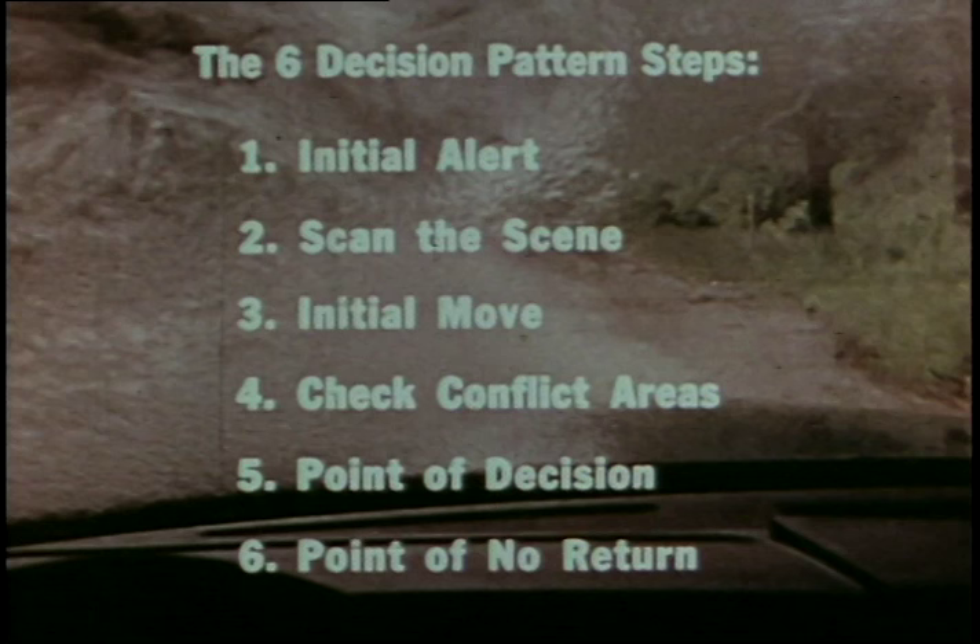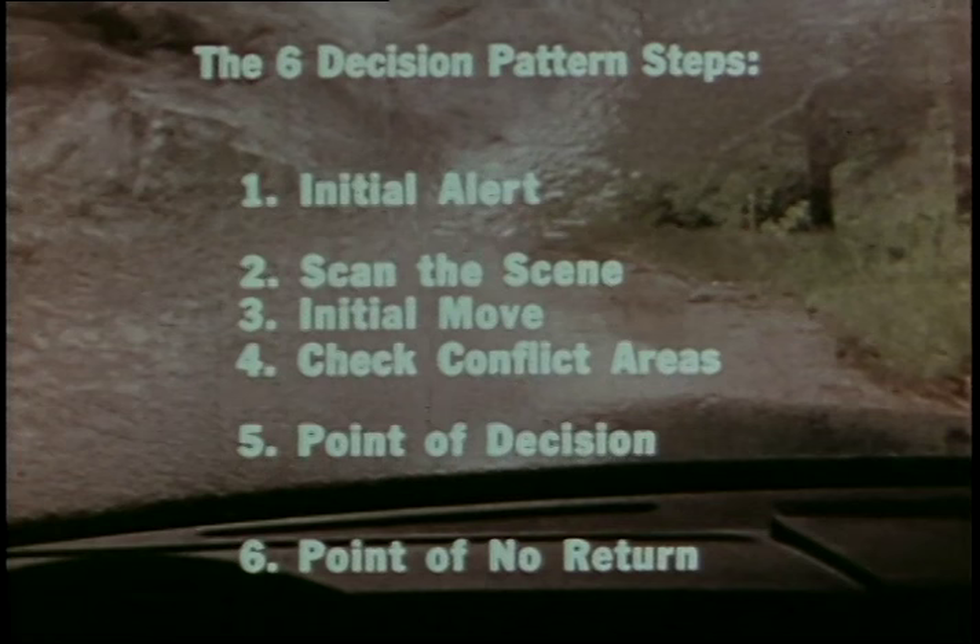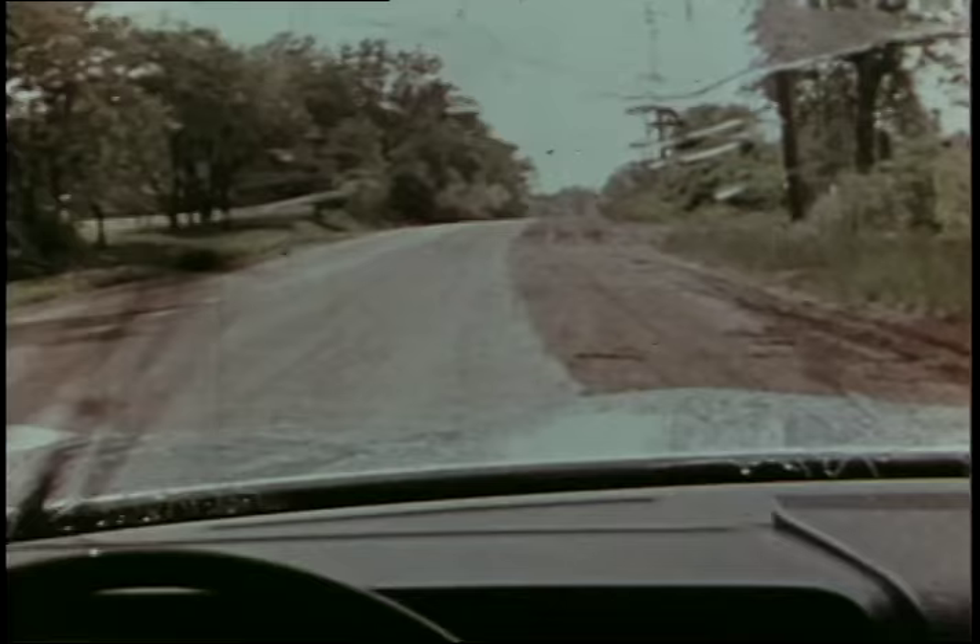When an unfavorable situation arises and threatens us with an emergency, the initial alert indicating something is wrong may be followed immediately by your point of decision, with no time left for steps two, three, and four. The skilled driver does not allow himself to be caught by surprise in the first place.